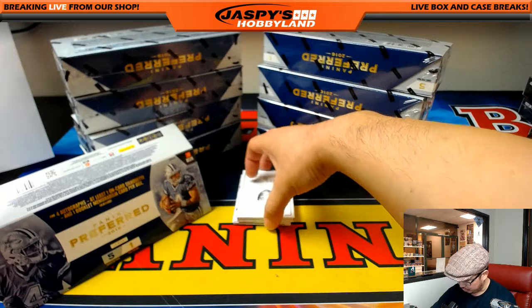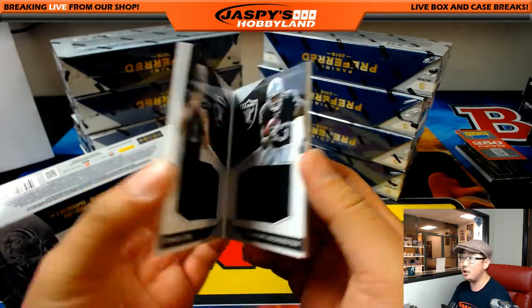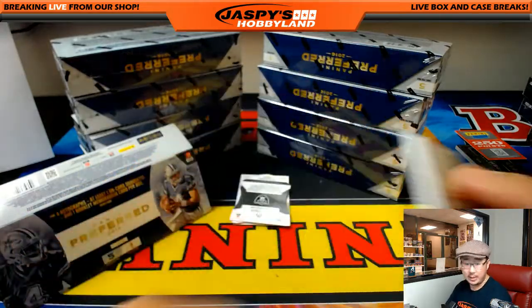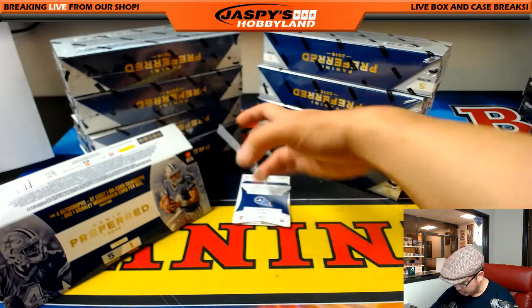See the Raiders shield there — little Raider Joe Mojo. 86 out of 199, Connor Cook and DeAndre Washington dual relic. Nice one for the Raiders. That will be Jennifer with that Raider Joe Mojo.